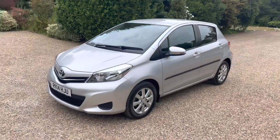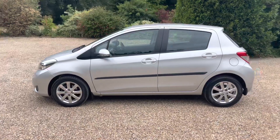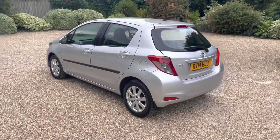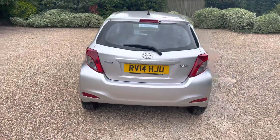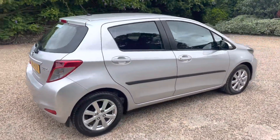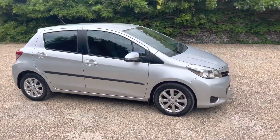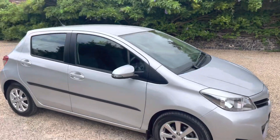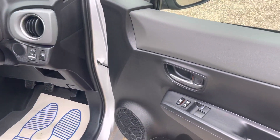Just one owner from new, full service history, less than 18,000 miles. It really is like the condition of a new car — it's absolutely beautiful in every way. The tyres even look new. Just been serviced, just been MOT'd, ready to go. Unmarked in every way, obviously been really treasured and really well looked after.